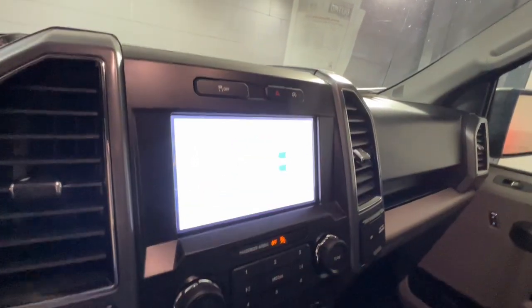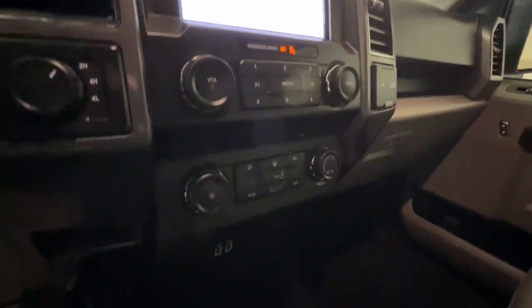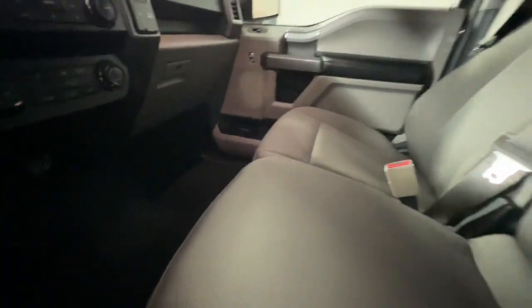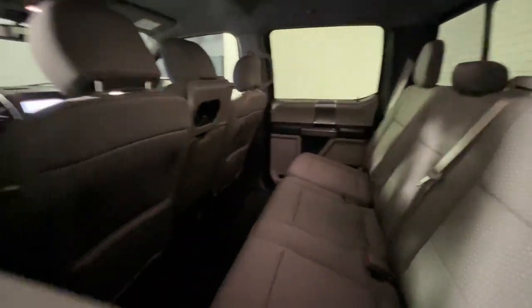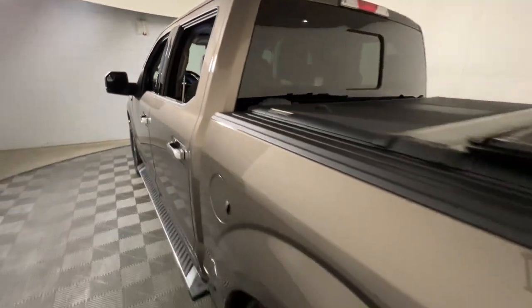Keyless entry, V6 cylinder engine, backup camera, fog lamps, four-wheel drive, power driver seat, aluminum wheels, Bluetooth connection, alarm, running boards.